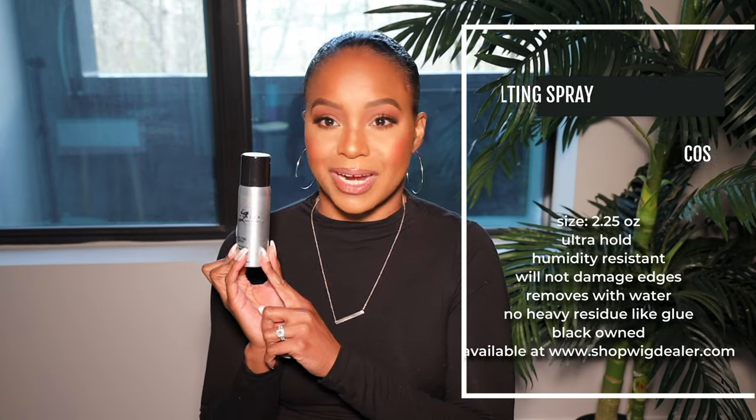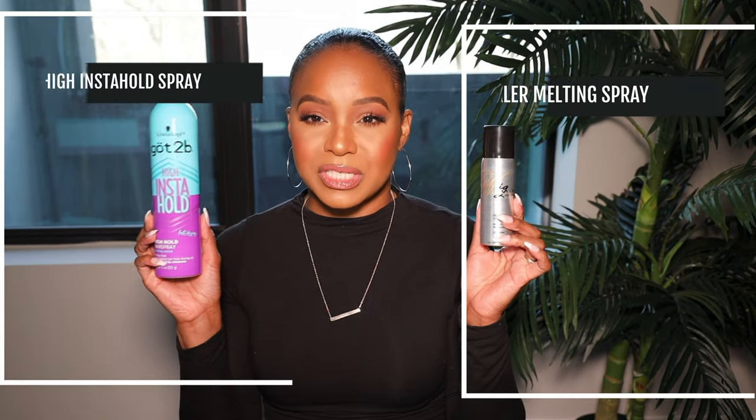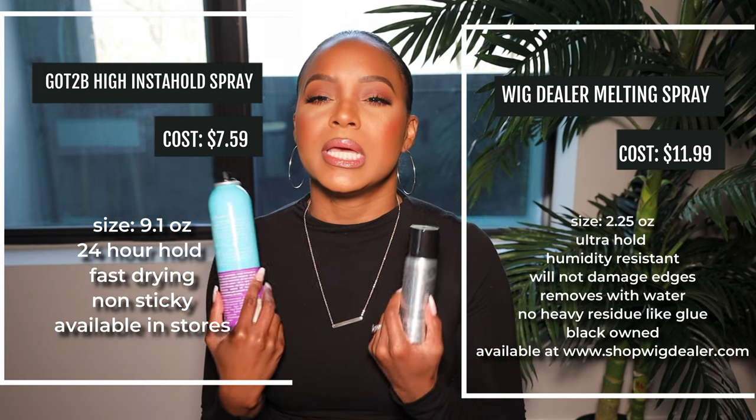On the other hand we have the Wig Dealer Luxury Hair Care Melting Spray with humidity resistance. Shoutout to my esthetician, Alia Womack at Christian Michael Aesthetics here in Atlanta — if you want to be waxed like a dolphin, go check her out, I'll leave her links down below. I want to compare these two and figure out which one is going to be best for us.